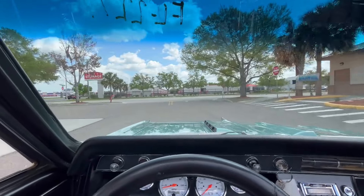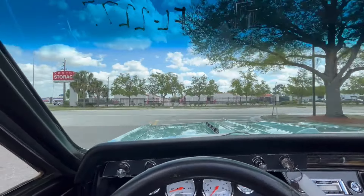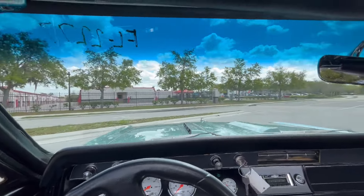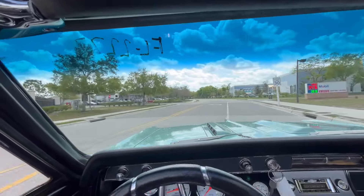All right, everybody, we're now going for a ride in our 1966 Chevy Chevelle. Big block convertible with a teal exterior and black interior. This car is very mean and very loud.